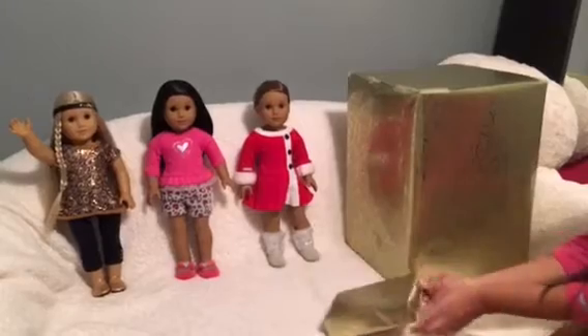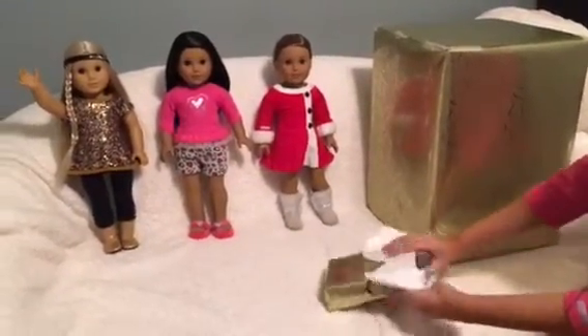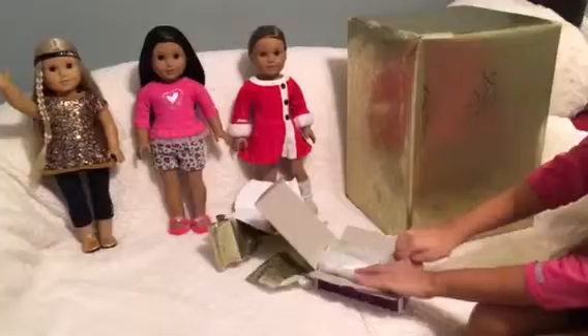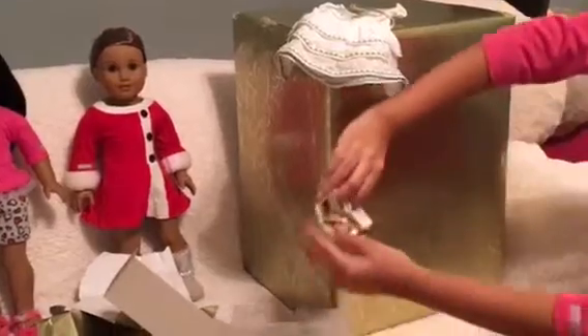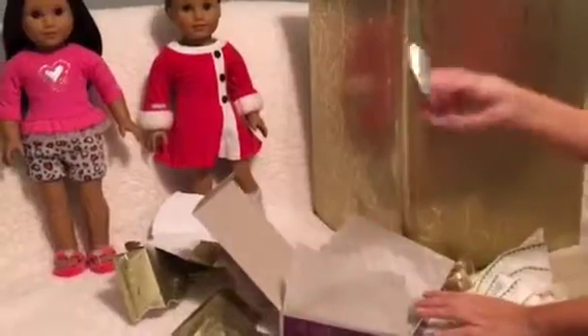I'm going to start off with this smaller one. And it's an outfit! It's Leah's celebration outfit! I've been wanting this one. Oh, it's so pretty! It has a gold belt, and it's attached so I won't lose it. And it has velcro. And it comes with these pretty shoes that have butterflies on them. And it comes with this headband.